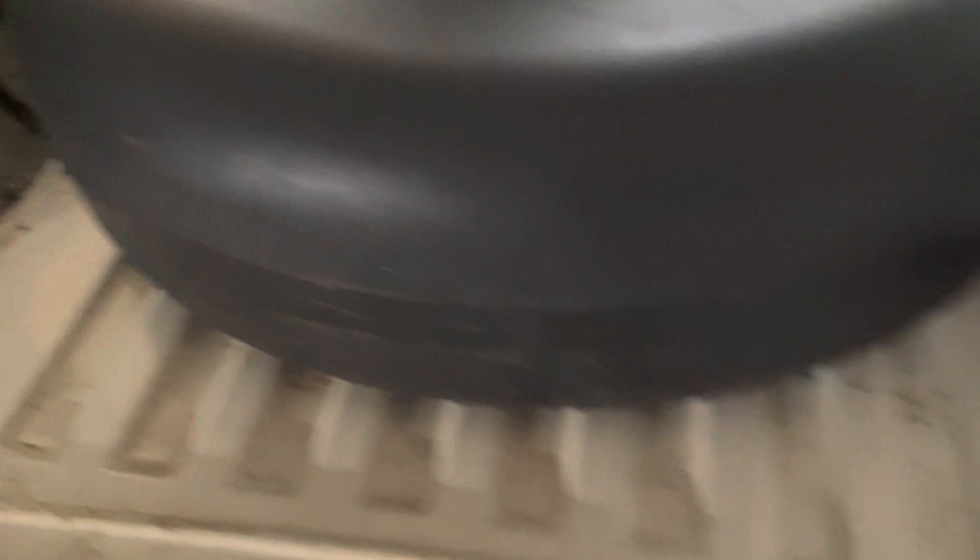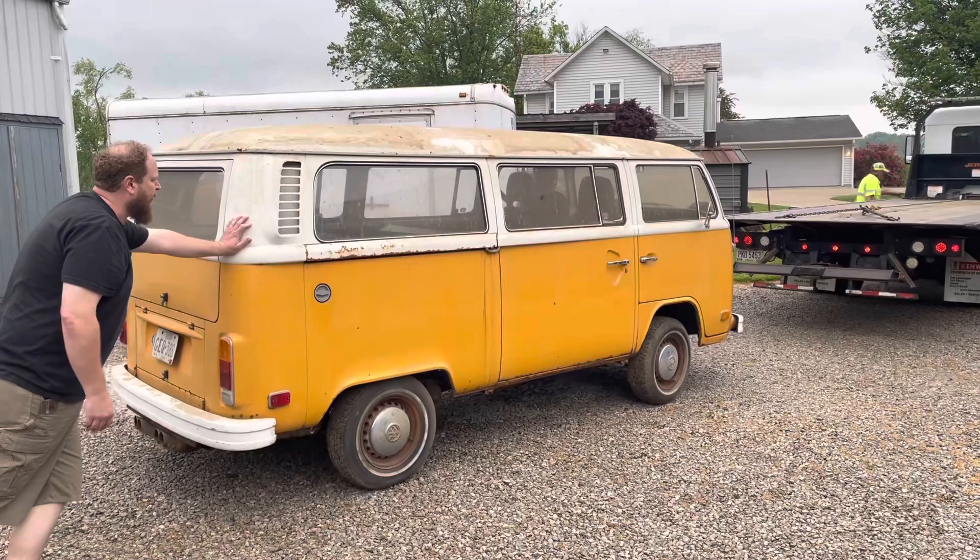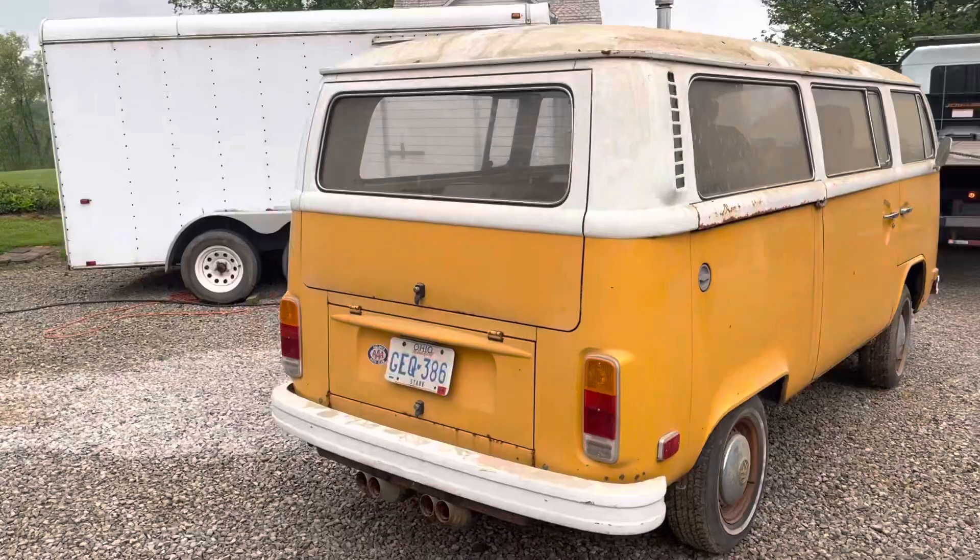As we pushed this bus out of its home for the last many years, we were surprised and relieved to see that none of the brakes were locked up and that the wheels rolled nice and free. It really takes testament to the care and climate this bus was stored in all this time.